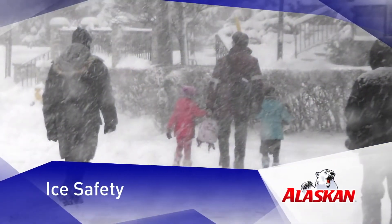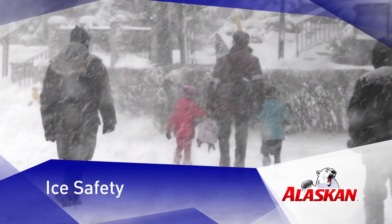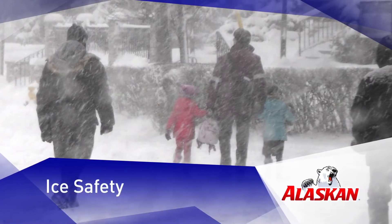Ice Safety Tips is brought to you by Alaskan Ice Melt. Take a bite out of winter.